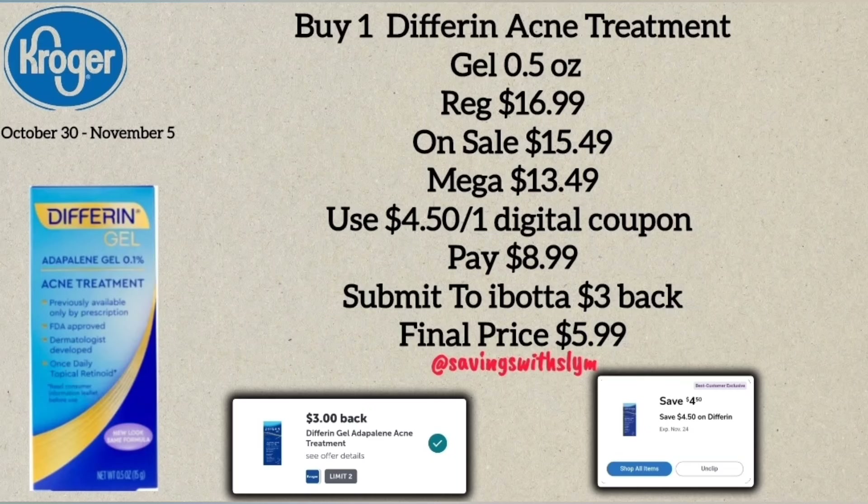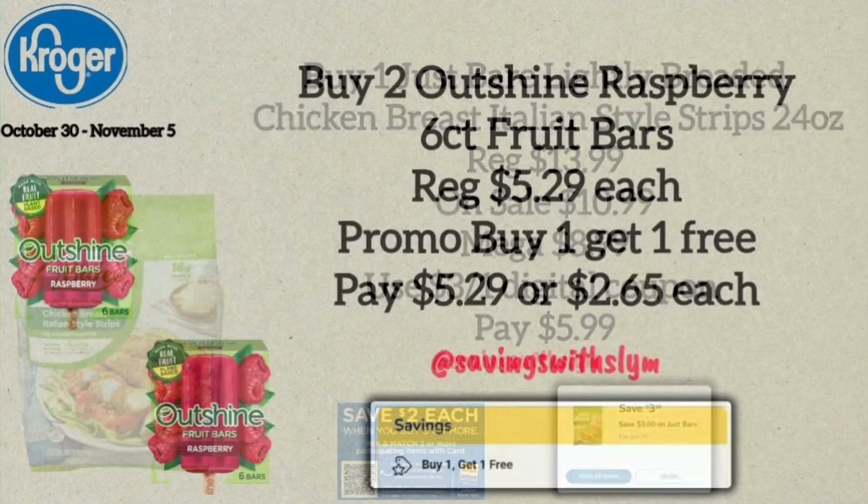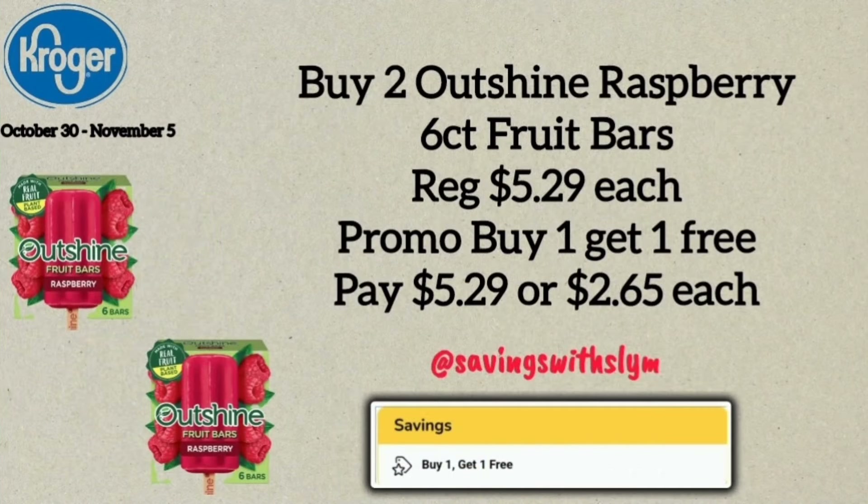The next deal is on Differin Acne Treatment Gel, regularly $16.99, on sale for $15.49, and on the Mega for $13.49. I have a $4.50 off one Best Customer Bonus coupon, making the register price $8.49. Submit your receipt to ibotta for $3.00 back, bringing the final price to $5.99. Following that, the Just Bare Lightly Breaded Chicken Breast Italian Style Strips — 24-ounce bag priced at $13.99, on sale for $10.99, on the Mega for $8.99, with a $3.00 off one digital coupon making the final price $5.99.